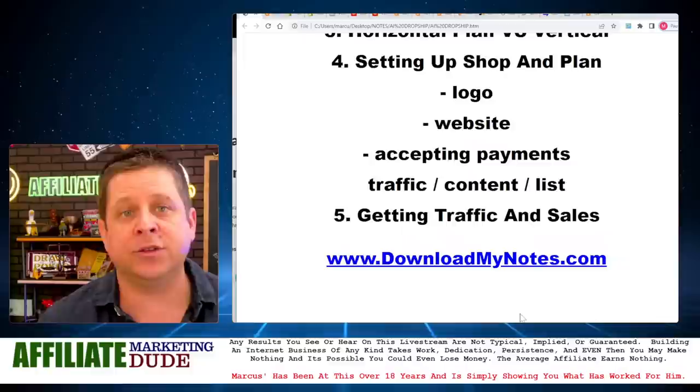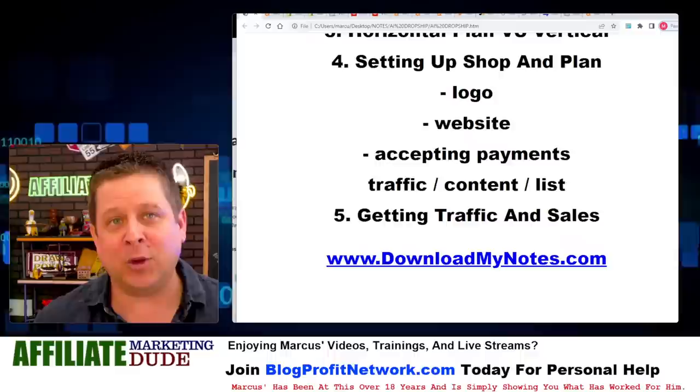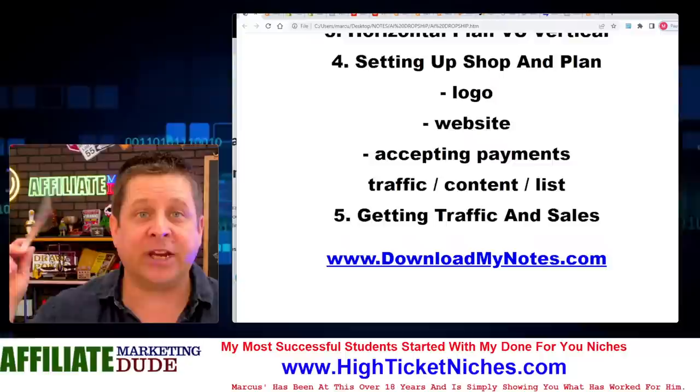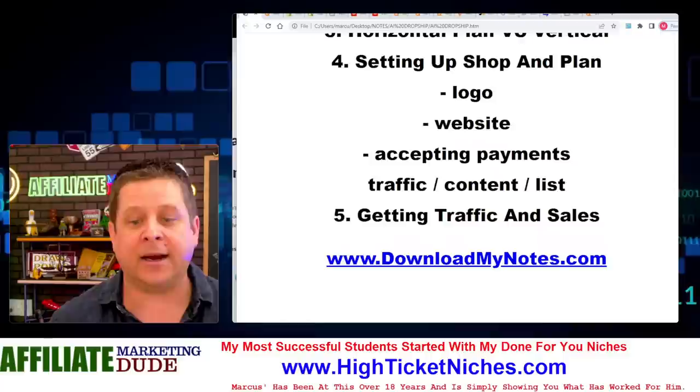Another tip: if you want to make lots of sales for a high-ticket item, put a phone number on your site and answer the phone — you'll get sales. Logo, website, set up payments, get traffic, start getting sales. When you use this, you have to understand there are so many products you can do this with. You are deliberately making content horizontally based on different uses of a product, which will get you a ton of traffic and make you a bunch of money. Check out the links in the description, join Blog Profit Network at blogprofitnetwork.com, smash the like button, and check out downloadmynotes.com for notes from this training.